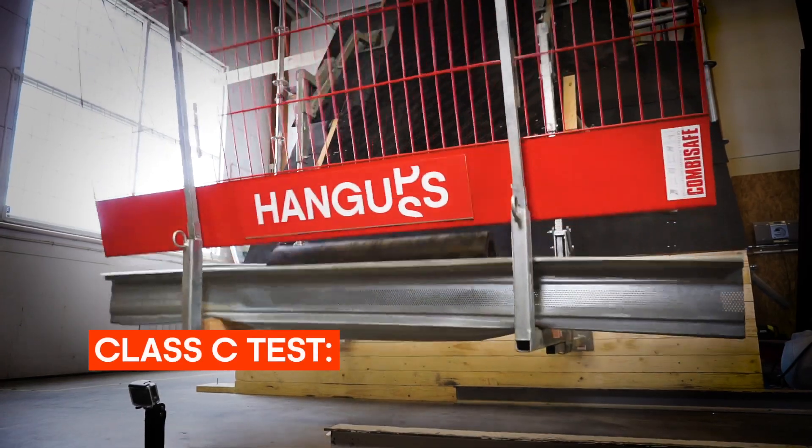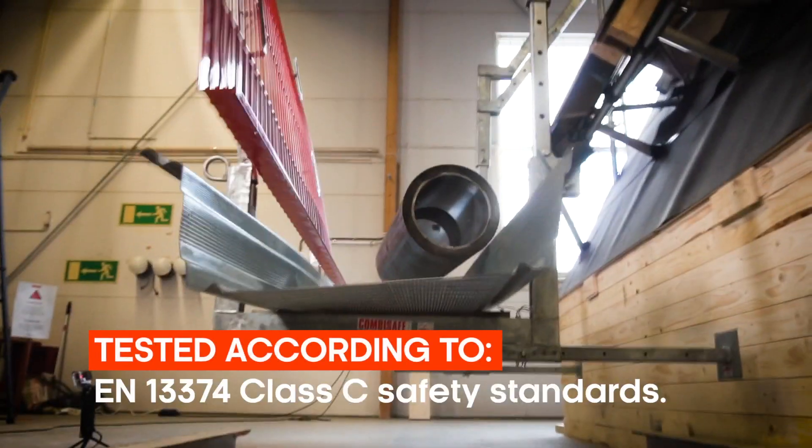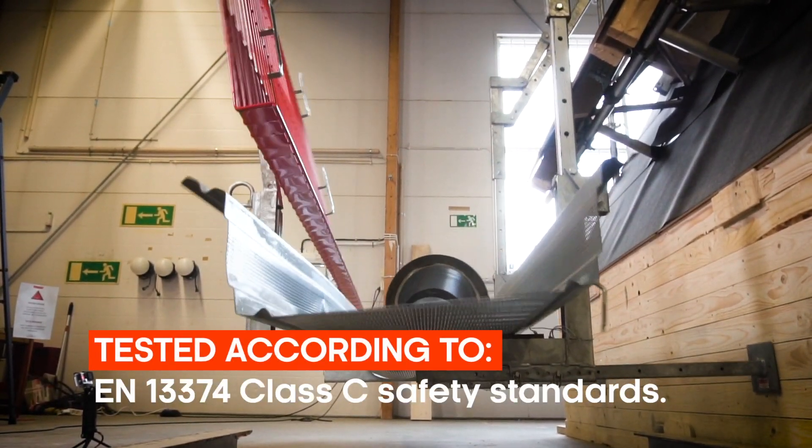The tests of Hang-Ups have been done with great success and far beyond Europe's highest standards, fulfilling the requirements for Certification.